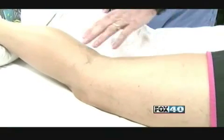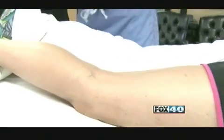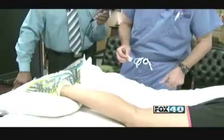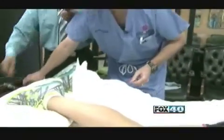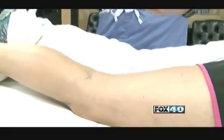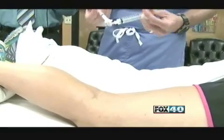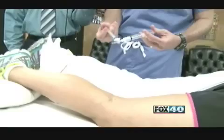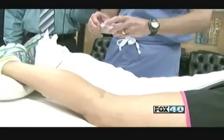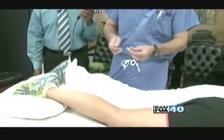Sometimes we use a laser and sometimes we'll inject. This is an outpatient procedure, and depending on how many veins you have, it depends what you use. We use something called polidocanol, and it is a detergent. What we do is we make a foam out of it, and it has been around since the 1940s, so it's a very safe product. We use that to inject into the vein, and what it does is damage the cells that line the vein. That doesn't allow any blood flow to go into the vein, and therefore you lose the color.